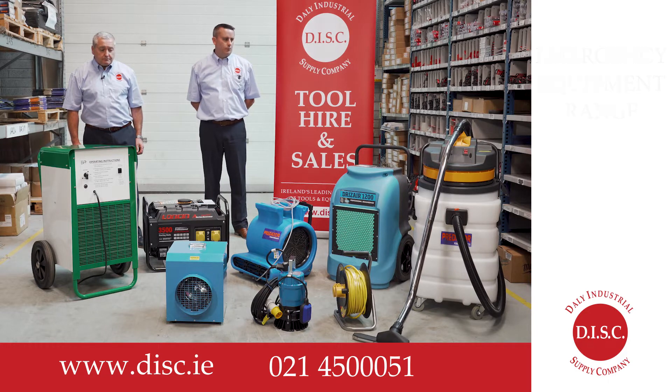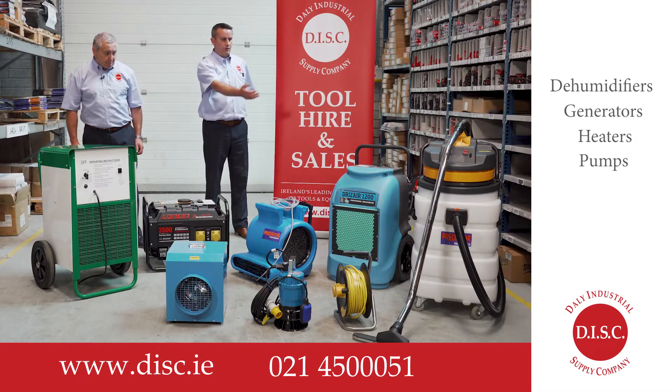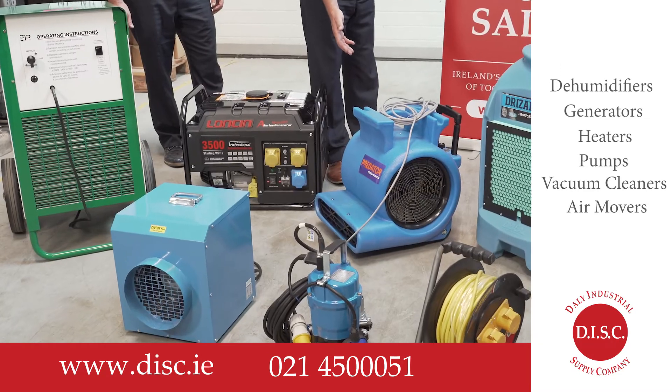Some of these machines and equipment we have in front of us today: we have dehumidifiers, generators, heaters, pumps, vacuum cleaners, air movers and extension leads.